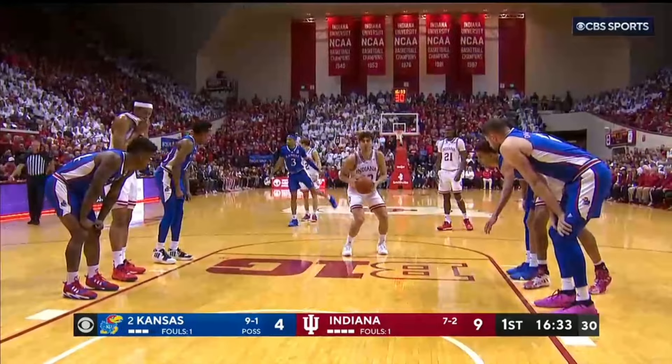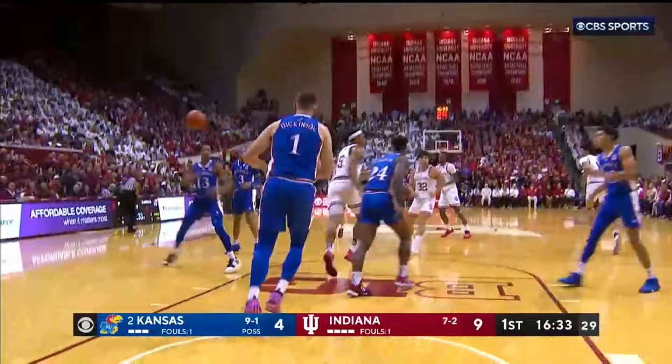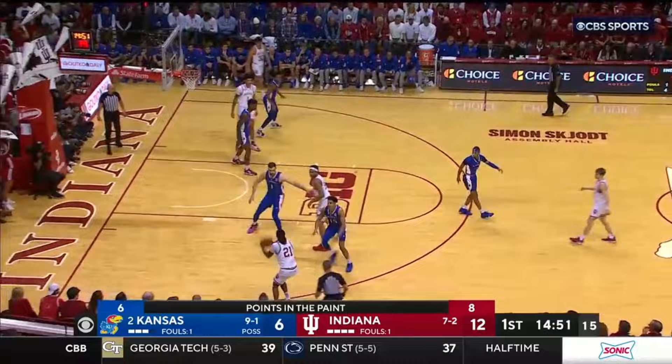Free throw line — all eight going into these two free throws were in the paint, and he makes one of two. Indiana's hit four of their last four shots. That's Imbaco, and he misses the three.